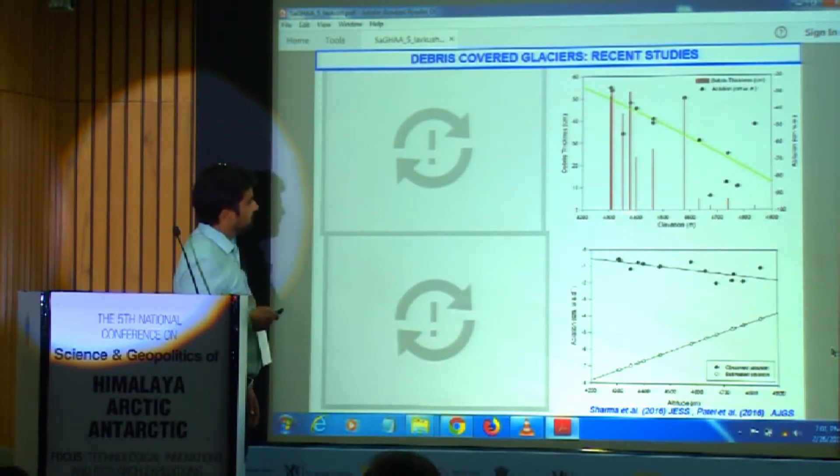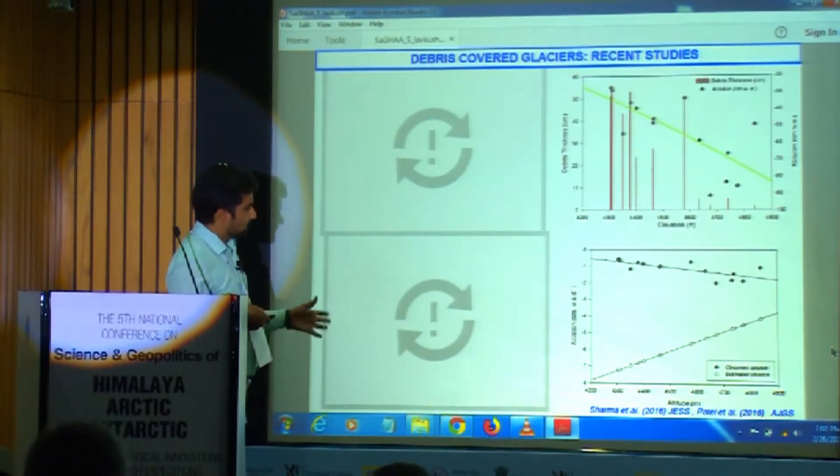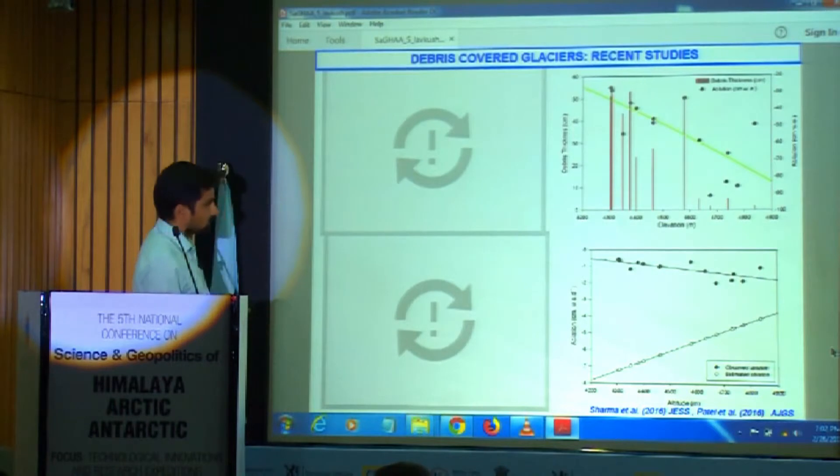In this study, with Sarma sir and Patel sir under the guidance of Rasik sir, we conducted a pilot study at the Batal glacier. What we observed is that the melt under debris was reduced by 10 times. We developed a regression equation and predicted the melt rate of Batal glacier in the absence of debris, which confirmed that debris cover reduces ablation 10 times when it is more than 1 meter thick.